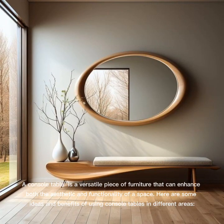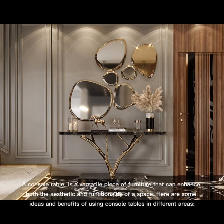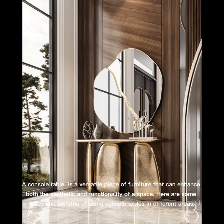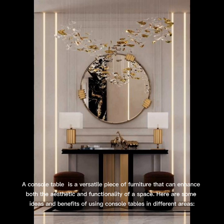A console table is a versatile piece of furniture that can enhance both the aesthetic and functionality of a space. Here are some ideas and benefits of using console tables in different areas.